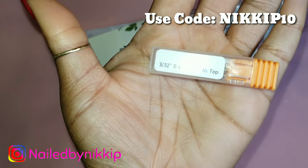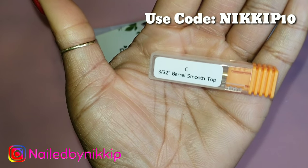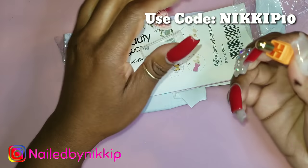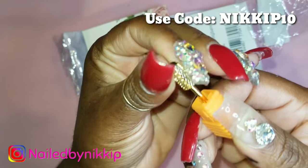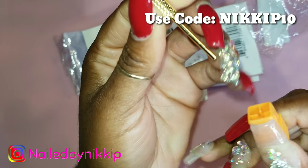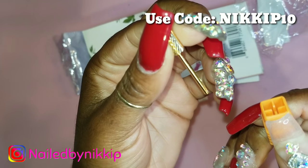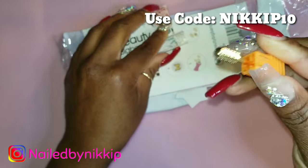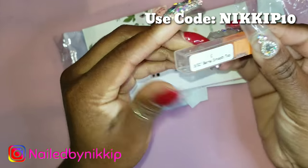The first thing I want to show you guys from Beauty Big Bang is this drill bit. What's so cool about it is that it's gold. I have a lot of carbide drill bits but I don't have very many gold ones — maybe one or two.